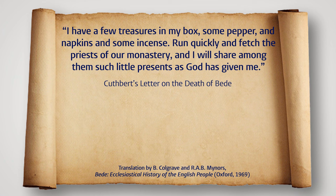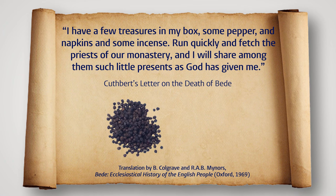Another instance of pepper and incense being gifted comes to us from a letter written by a monk called Cuthbert, who reports on the death of the venerable Bede, another famous Anglo-Saxon monk. According to Cuthbert, Bede was ill and on his deathbed, and asked Cuthbert to round up his students for a final exchange of gifts. Cuthbert reports Bede's words as follows: 'I have a few treasures in my box — some pepper and napkins and some incense. Run quickly and fetch the priests of our monastery, and I will share among them such little presents as God has given me.'